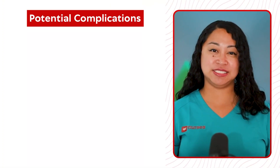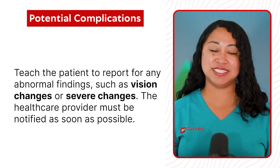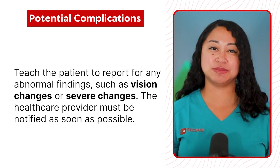Potential complication: teach the patient to report any abnormal findings such as vision changes or severe changes. The healthcare provider must be notified as soon as possible.